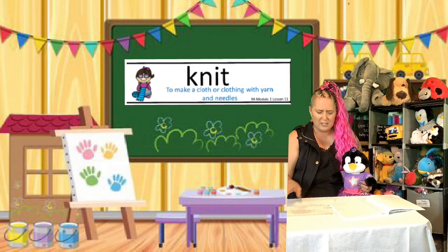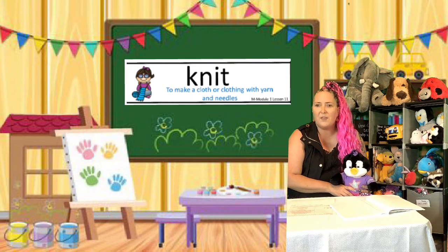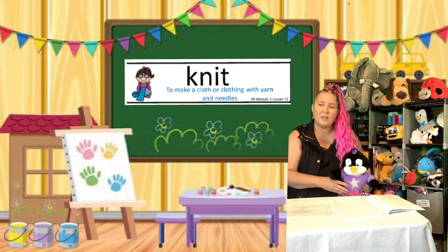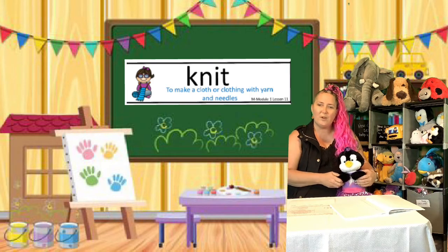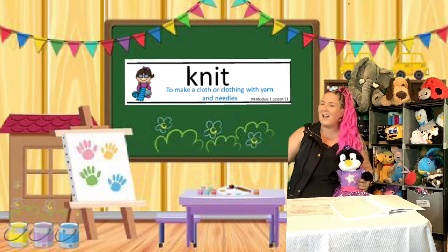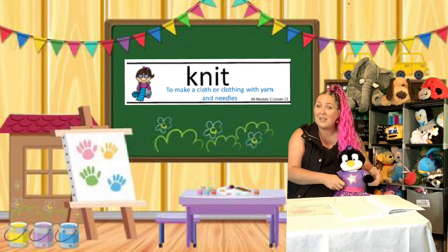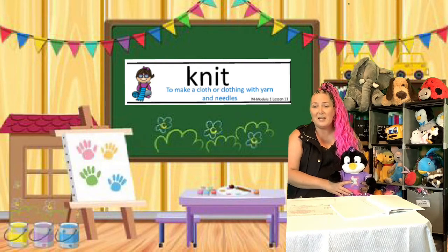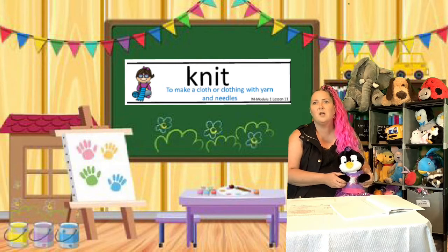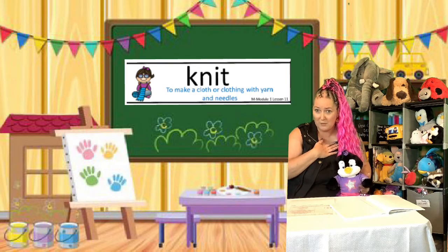The other word that she was confused about was something that the grandma was doing on the bus. Do you guys remember when it said that the grandma was knitting, or that she sat down to knit? You can see in the picture on the board that she had little knitting needles and some yarn. She was making something. Knitting is a type of craft where you can create blankets and clothing and socks and hats and mittens and all kinds of cool things. I don't personally know how to knit.